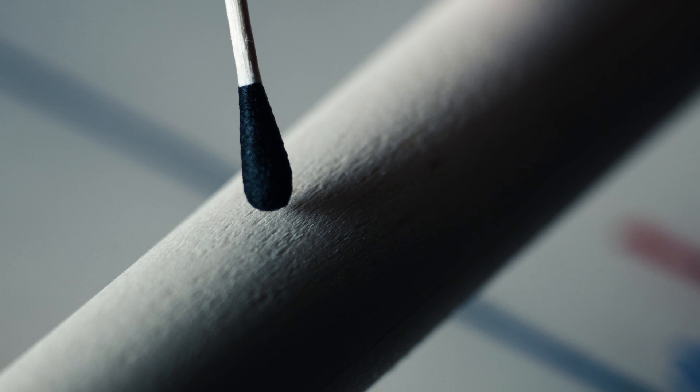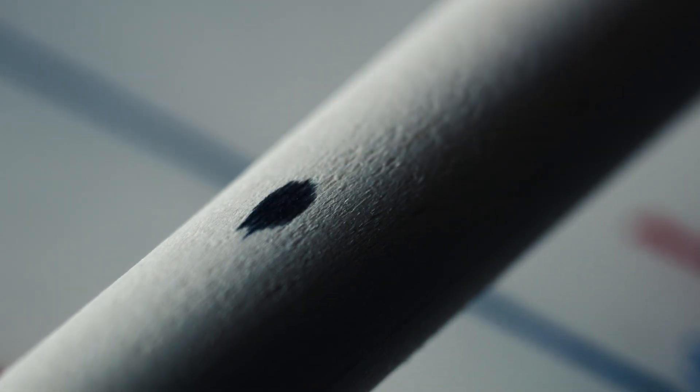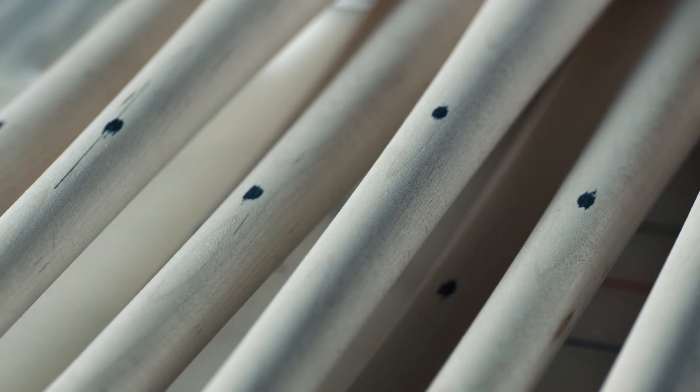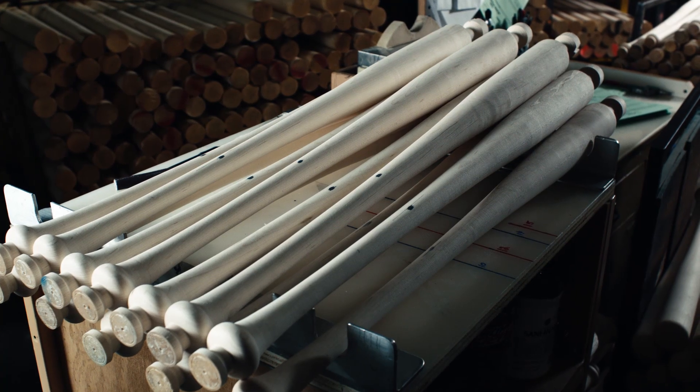A bat with an ink dot is a stamp of approval. Made from the top 3% of wood harvested from the forest. Studied, evaluated, and accepted. The hardest, straightest wood available.